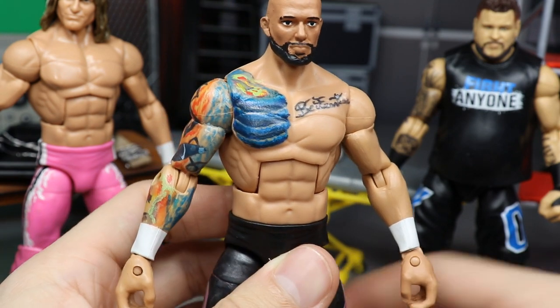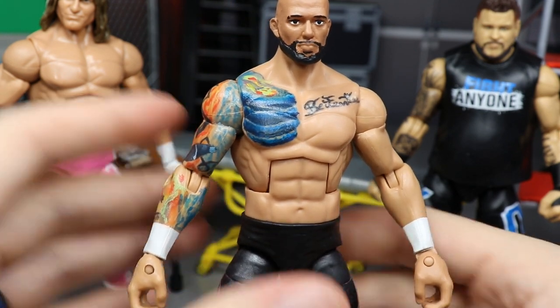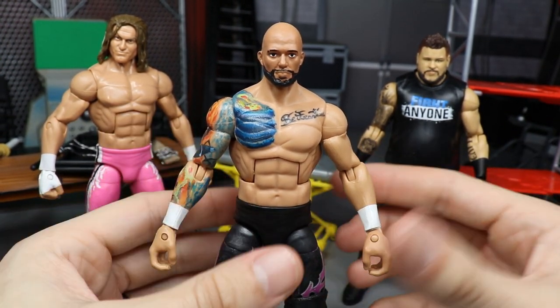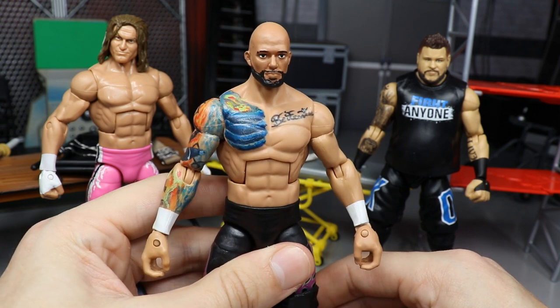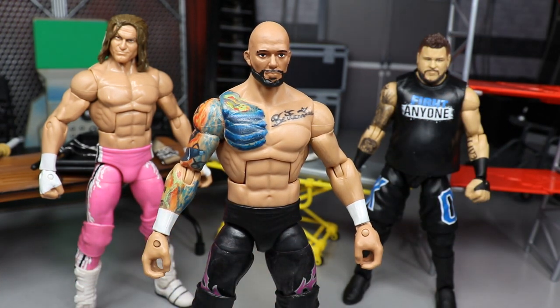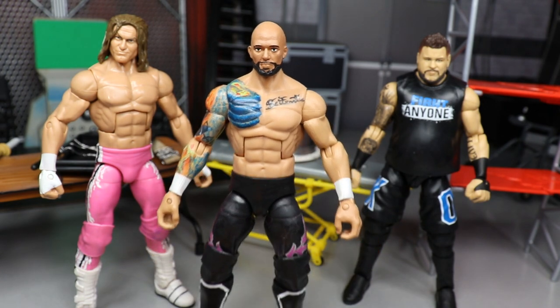He's got a microphone tattoo, his logo, some flames, and what's like a skull with a dragon-snake type deal going on. On the inner forearm it gets pretty busy - there's a skull or something - so I didn't want to get too detailed with it. But it looks pretty nice, I'm happy with it. We got the ripped torso and everything, and it works beautifully for a Ricochet.